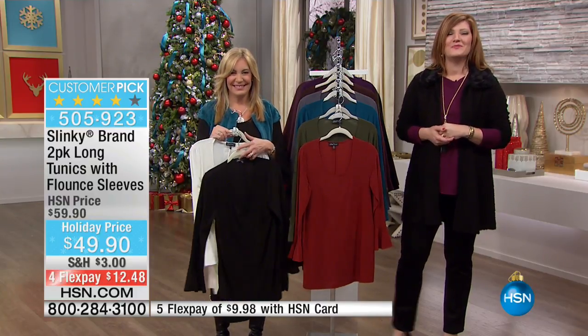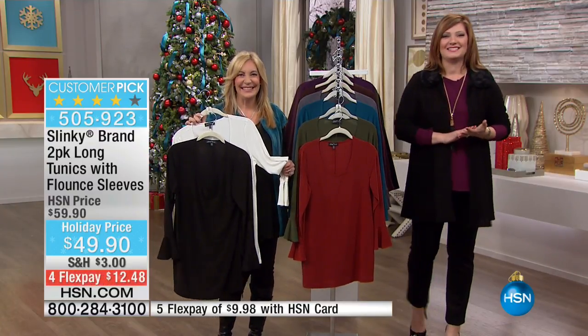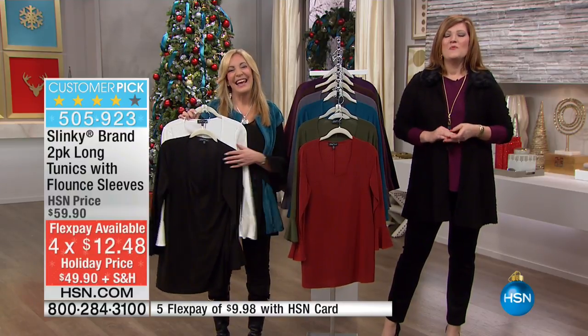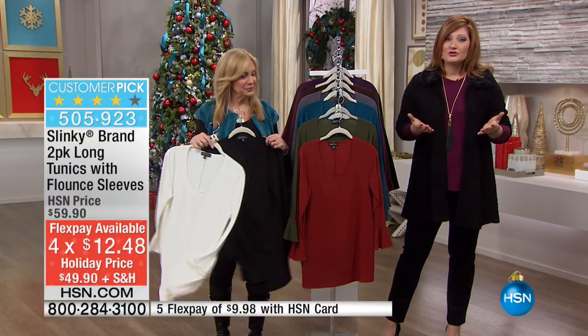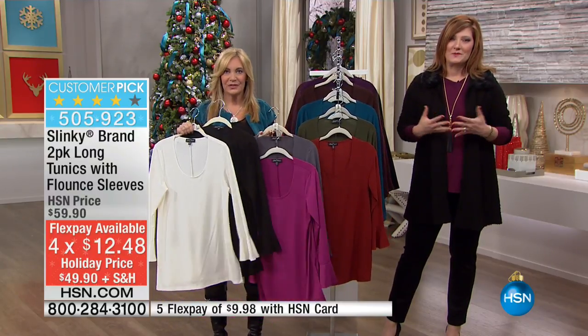We're going to go out to the phones, go to New York, and welcome in Sharon. Good morning, Sharon — you're live on HSN. Happy holidays. Good morning. Happy holidays to both of you. We are so glad you're joining us this morning. Are you a lover of Slinky here at HSN like we all are?